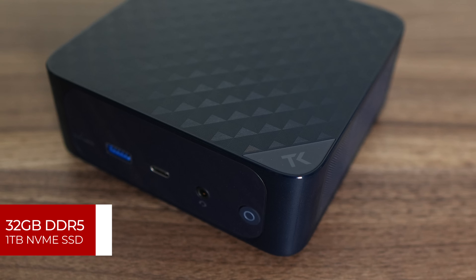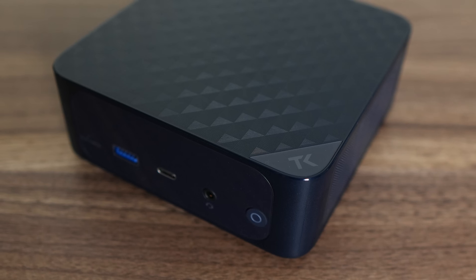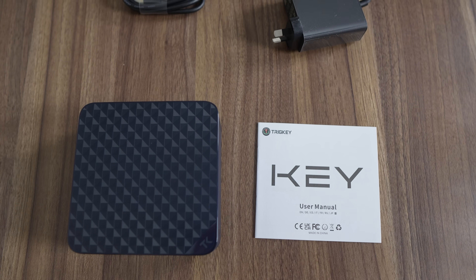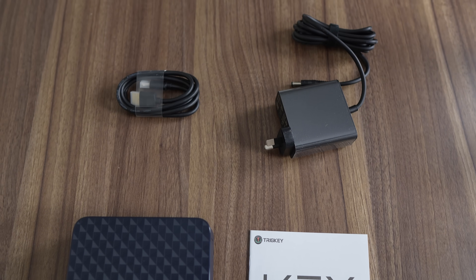The listing I bought it from incorrectly specified LPE DDR5. Don't worry though — incorrect specifications is nothing new in mini PC land, and part of the job description. The Trigkey R8 comes with a manual, very compact 19V 120W wall power supply, and HDMI cable.